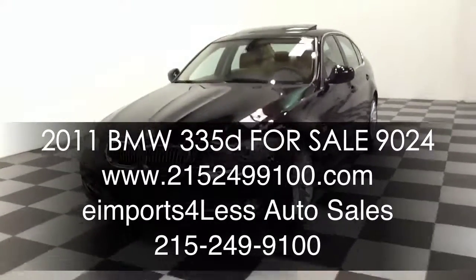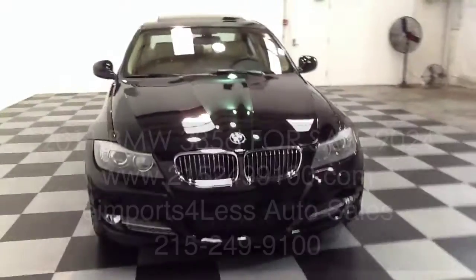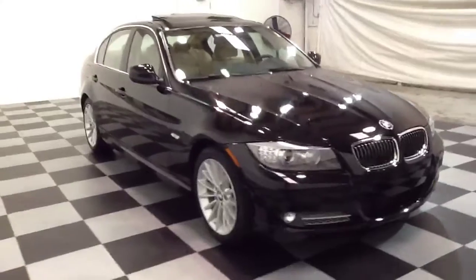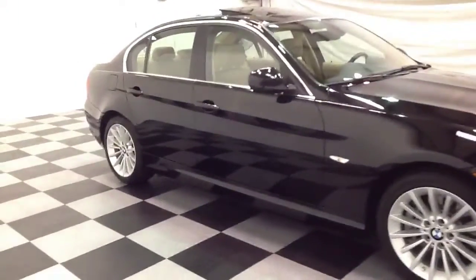Welcome to e-Imports for Less video review. This review features a 2011 BMW 335D sedan. This vehicle is powered by a 6-cylinder diesel engine. It is rear-wheel drive and it has 14,000 miles on it.